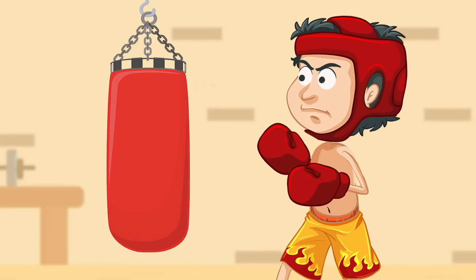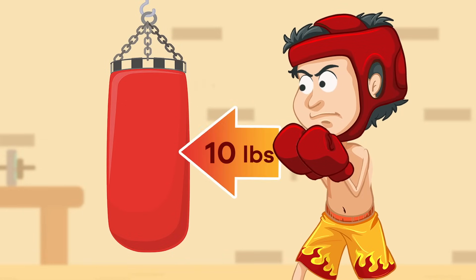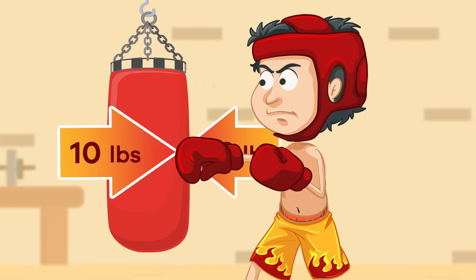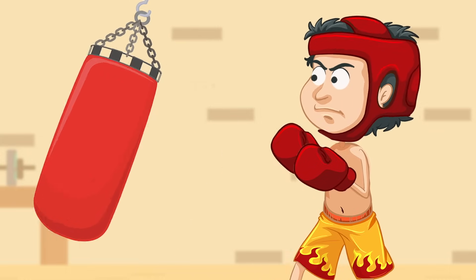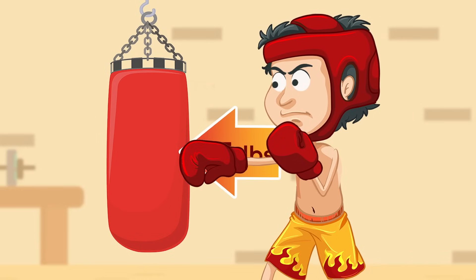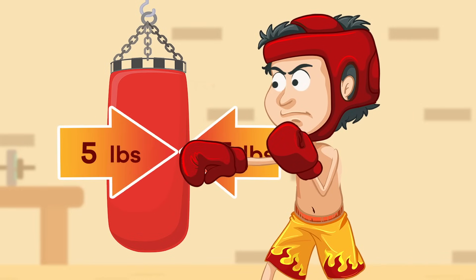If the boxer only gives 10 pounds of force with his fist, his fist gets 10 pounds of force in return. And if he gives 5 pounds of force, he'll get 5 pounds of force back.